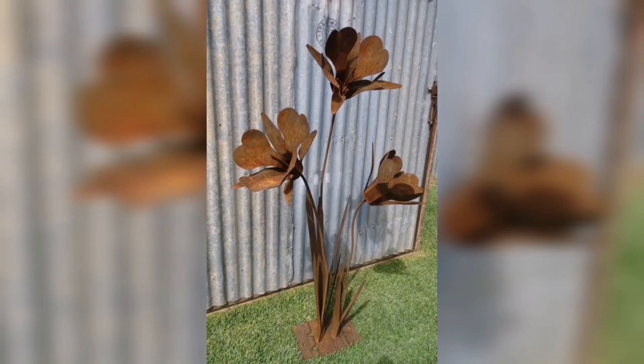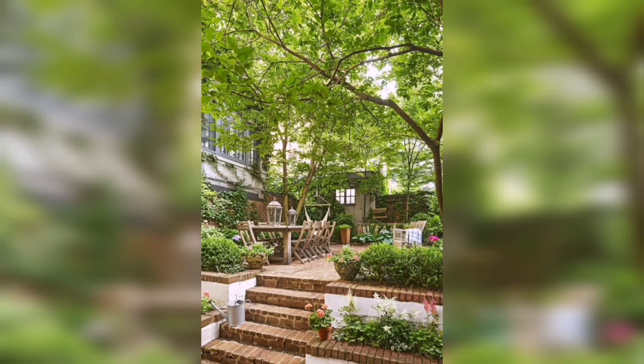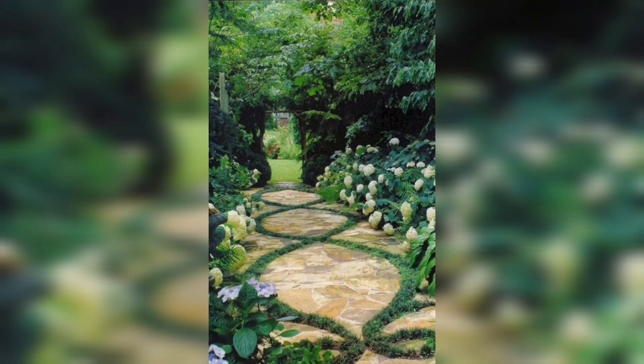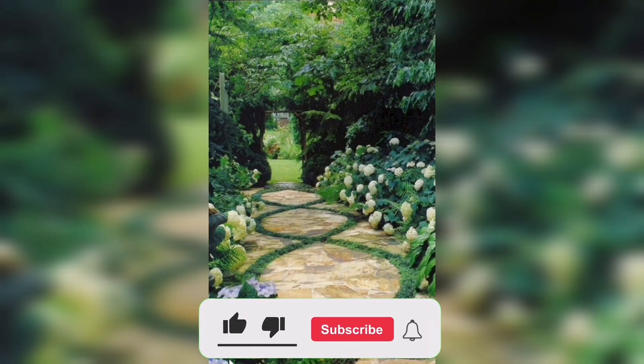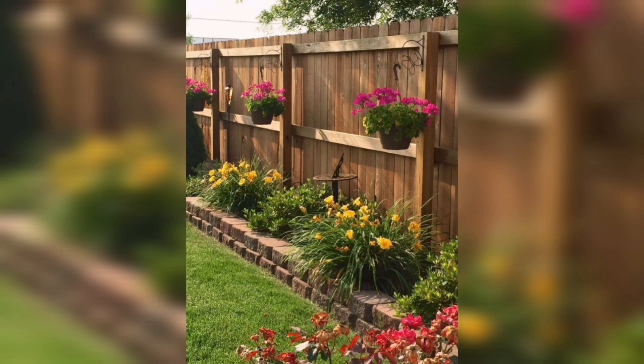Thank you for watching our video on 40 garden and backyard decorating ideas using wood, brick and metal. We hope these ideas have inspired you to transform your outdoor space into a beautiful and cozy haven. Please like and subscribe to our channel for more creative decorating ideas.